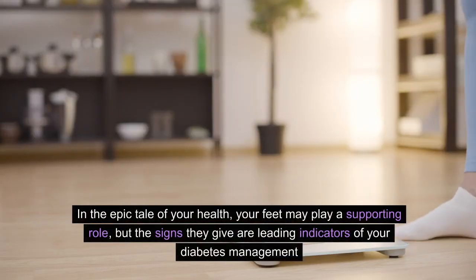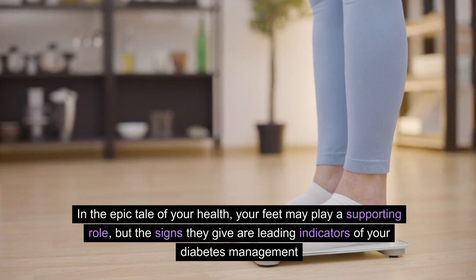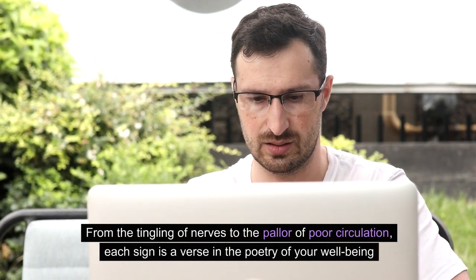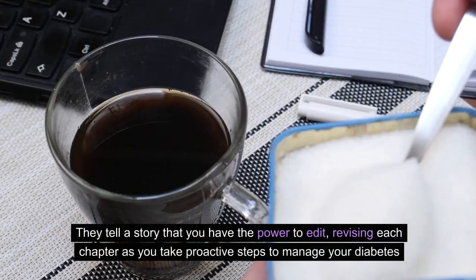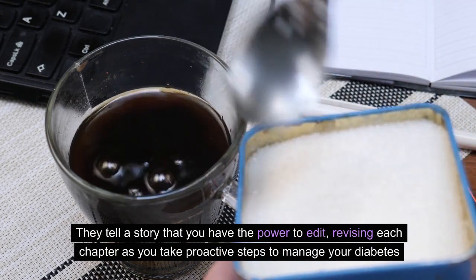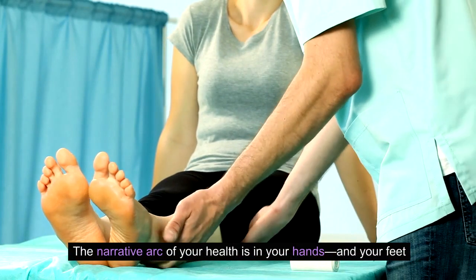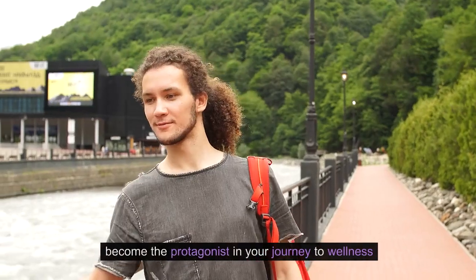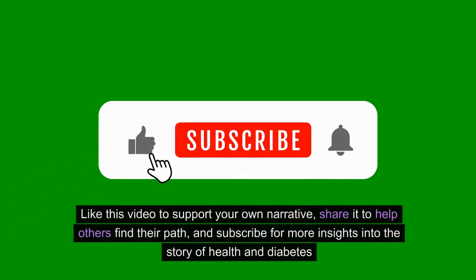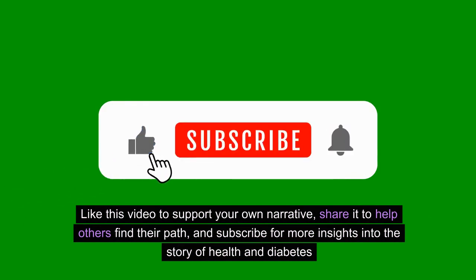In the epic tale of your health, your feet may play a supporting role, but the signs they give are leading indicators of your diabetes management. From the tingling of nerves to the pallor of poor circulation, each sign is a verse in the poetry of your well-being. They tell a story that you have the power to edit, revising each chapter as you take proactive steps to manage your diabetes. Are you ready to author a new chapter in your health story? Embrace the signs your feet are giving you, become the protagonist in your journey to wellness, like and share this video, and subscribe for more insights into the story of health and diabetes. With each step forward, you're crafting a future where your health story is one of triumph and vitality.